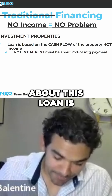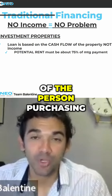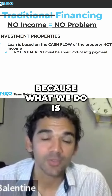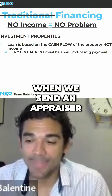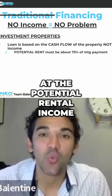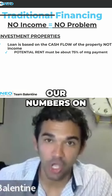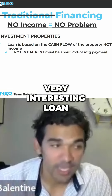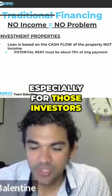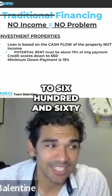One thing about this loan is the house doesn't have to be rented at the time of the person purchasing the property, because what we do is send an appraiser to the property. That appraisal is also going to look at the potential rental income of that property, and that's what we base our numbers on. So very, very interesting loan, especially for those investors. We can do this with a credit score down to 660.